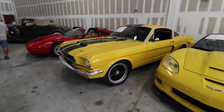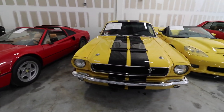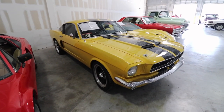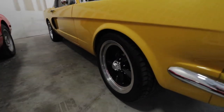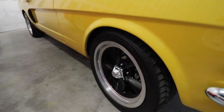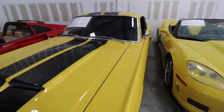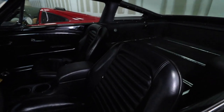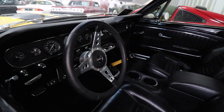Over here we have a yellow Mustang — this is a 1965 Ford Mustang, for sale for $95,000. Black rims, black stripes, and the interior looks very nice.